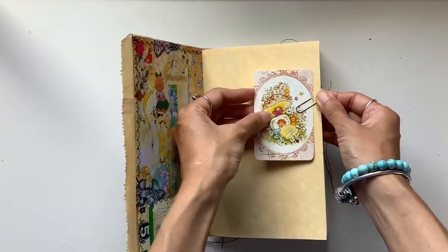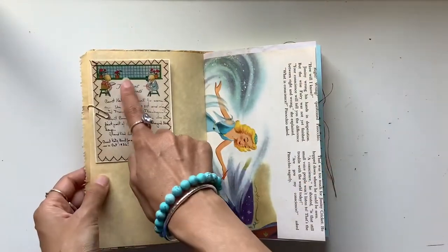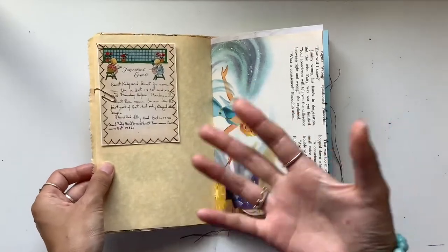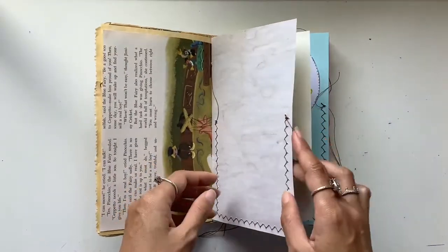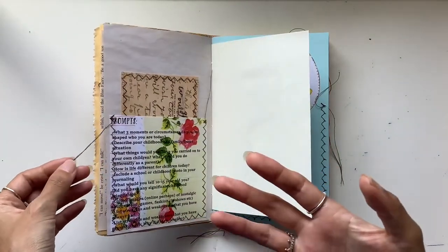That's a paper put in there so you can move it around if you want. And then it says important events — that sets the scene, document those important events. We've got a bunch of vintage book pages throughout from a Disney childhood book.